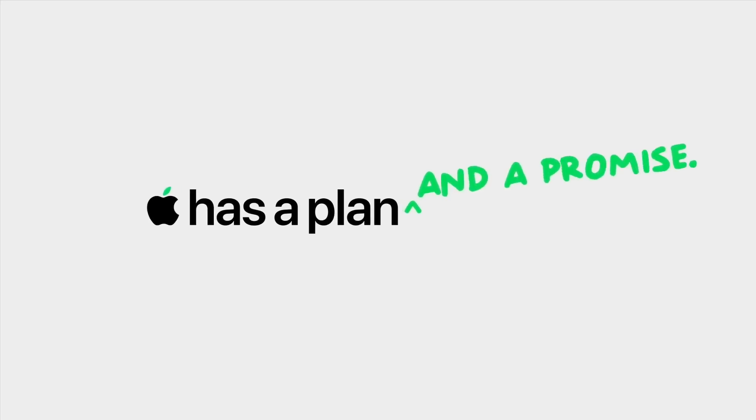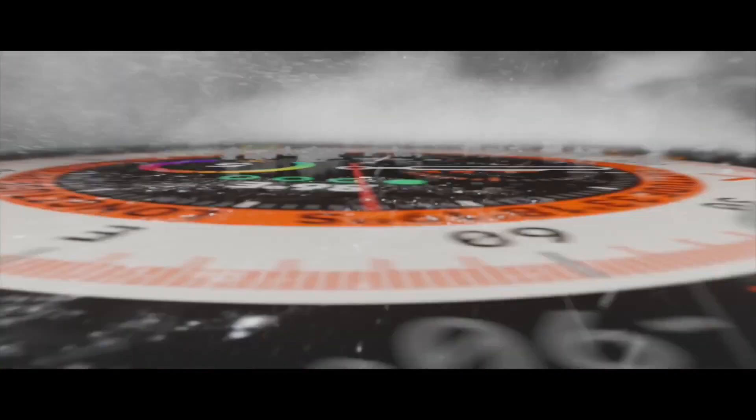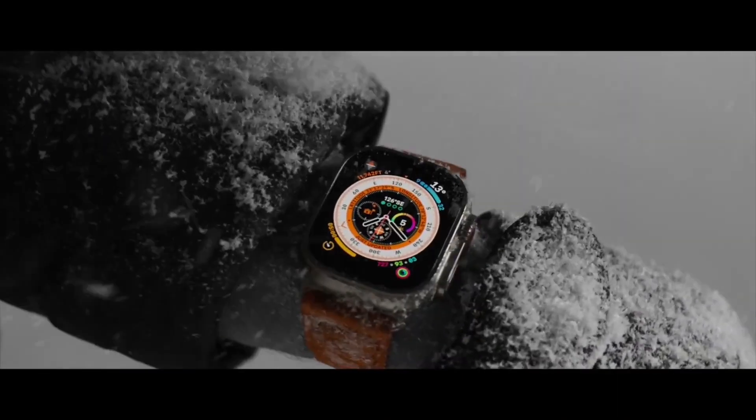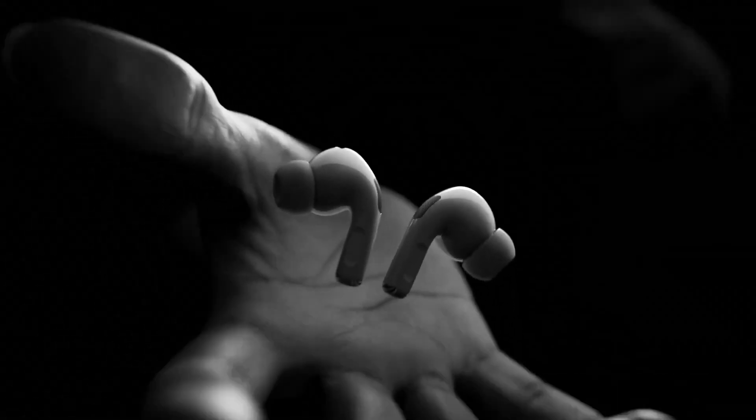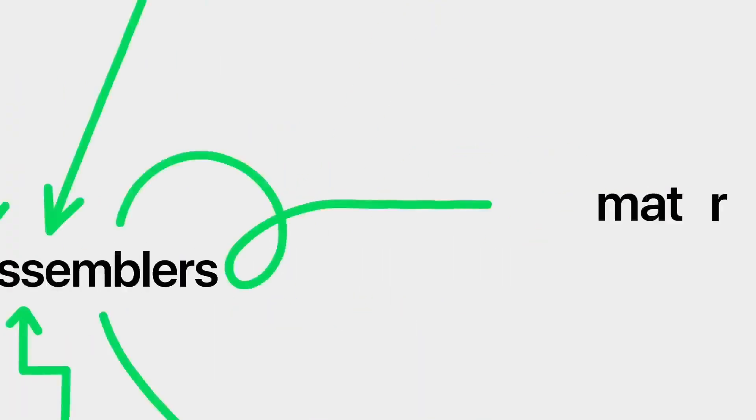Apple has a plan and a promise to make Apple carbon-neutral. As Apple is moving towards its goal of being carbon-neutral by 2030 by adding 9 gigawatts of clean energy and doubling the number of its suppliers, how will this goal be achieved? Let's talk about Apple's plan on the path to becoming carbon-neutral in today's video.